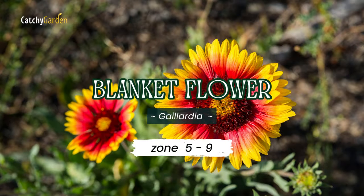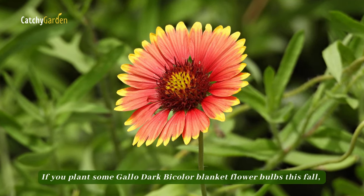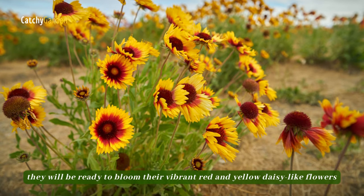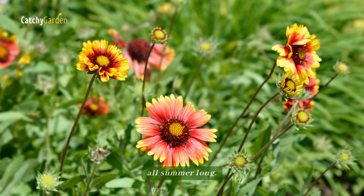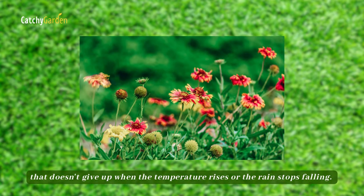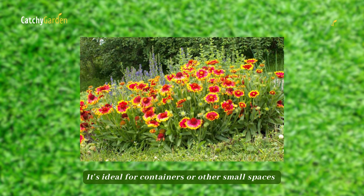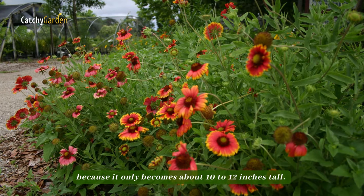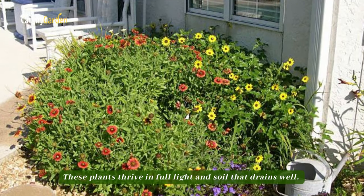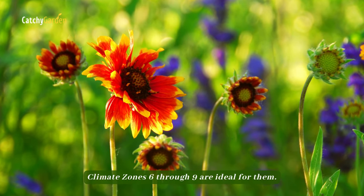Number five: Blanket Flower. If you plant some gaillardia dark bicolor blanket flower bulbs this fall, they will be ready to bloom their vibrant red and yellow daisy-like flowers all summer long. Blanket Flower is a hardy perennial that doesn't give up when the temperature rises or the rain stops falling. It's ideal for containers or other small spaces because it only grows about 10 to 12 inches tall. These plants thrive in full light and well-drained soil. Climate zones 6 through 9 are ideal for them.